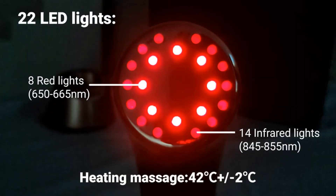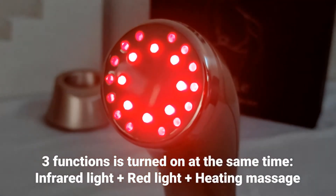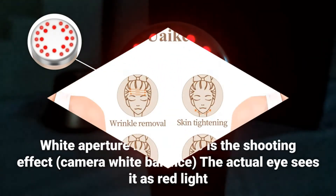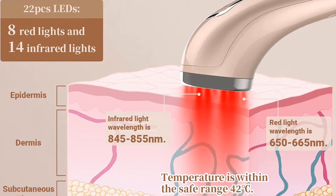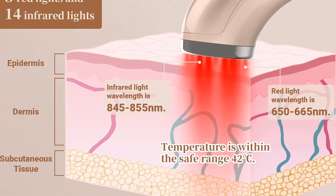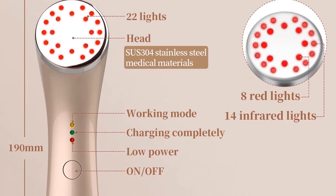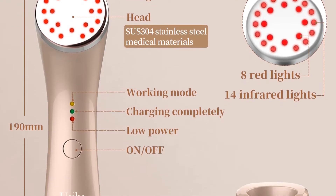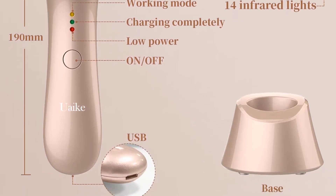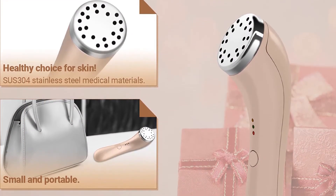Fourth product on my list: the YUK red light therapy device for face. Through red light therapy, safety infrared light therapy, and heating massage functions, it works deep into the skin to boost blood circulation, stimulate collagen production, and repair skin to achieve skin tightening, wrinkle removal, skin rejuvenation, and anti-aging. It is pain-free and non-invasive, 100% natural, and recommended by professional estheticians.